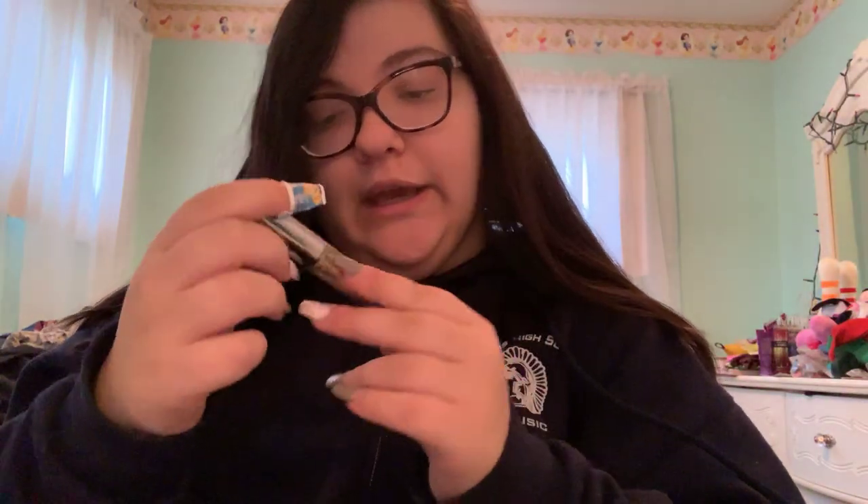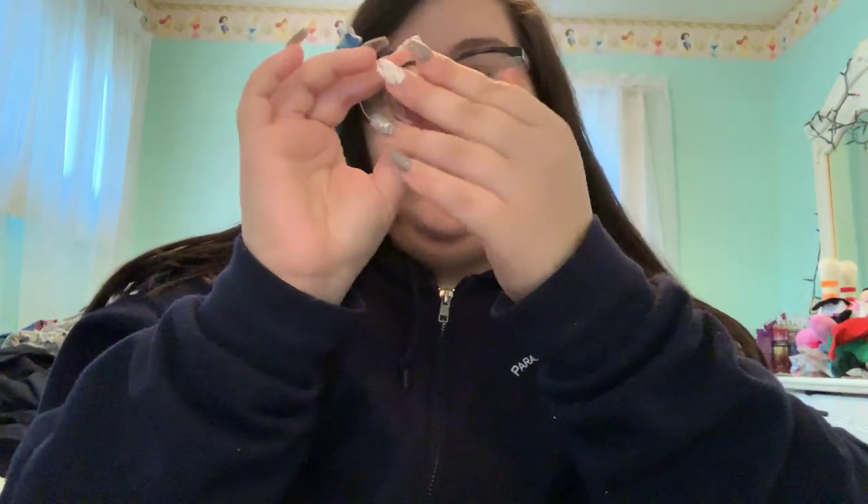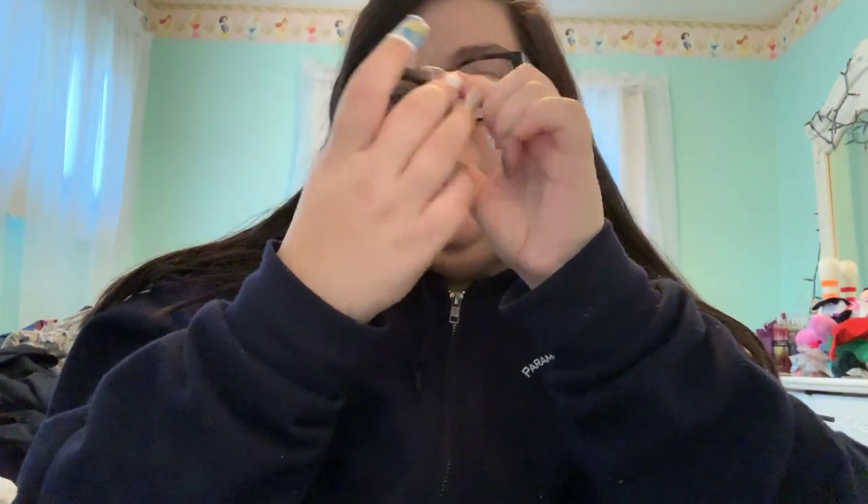I have a glitter liner from Urban Decay — the Heavy Metal Glitter Liner in the shade Night Cowboy. I also have a MAC Princess eyeshadow pigment in Pretty Petal.